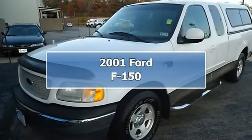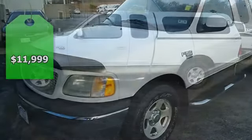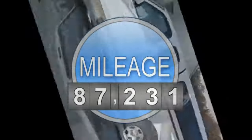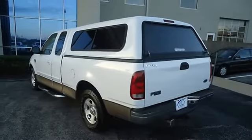Buy here pay here with this one owner 2001 Ford F-150. Nice options: power windows, power locks, power mirrors, tow package, bed liner, running boards, camper shell, and so much more.